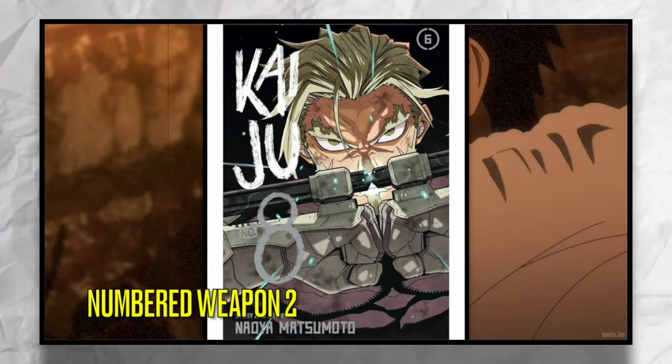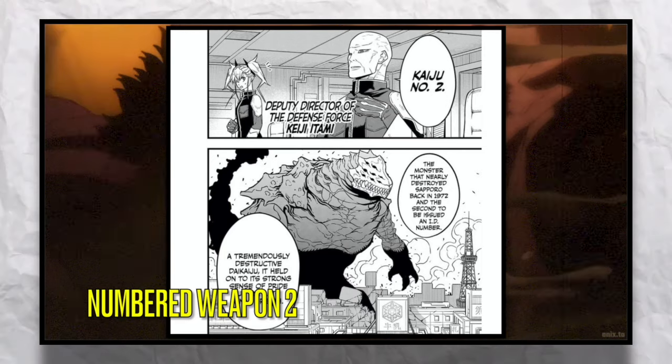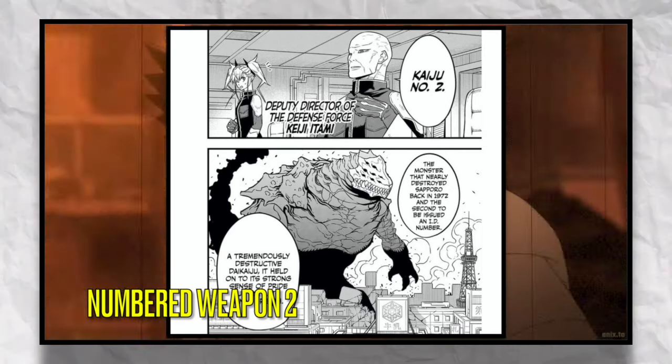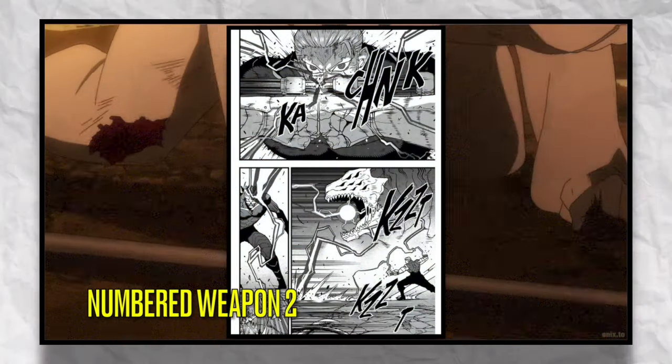The next numbers weapon is Numbers Weapon 2. This weapon was made from Kaiju Number 2, and in terms of raw strength, it's considered one of the most powerful Kaiju to ever live.